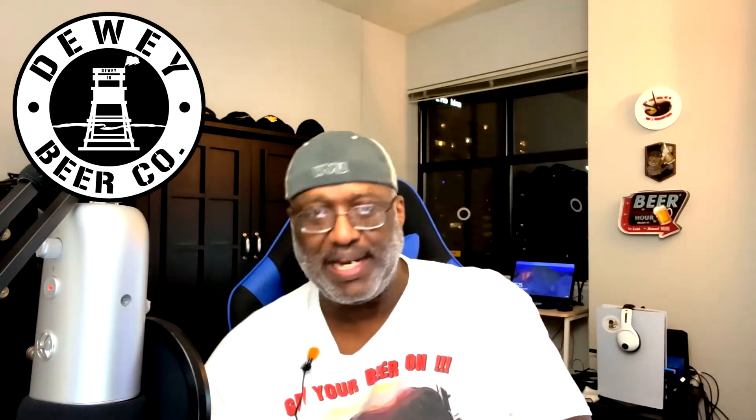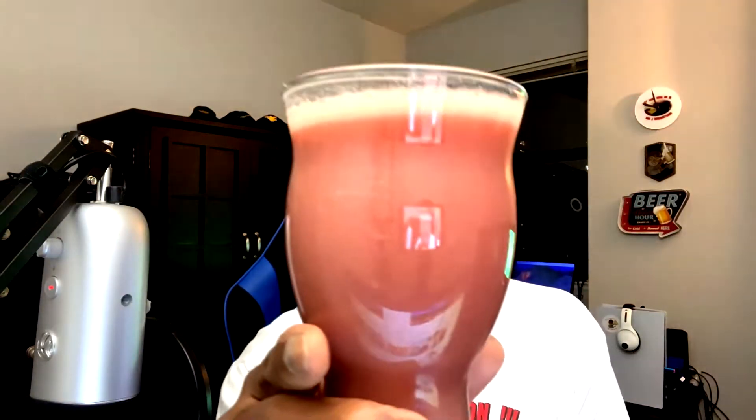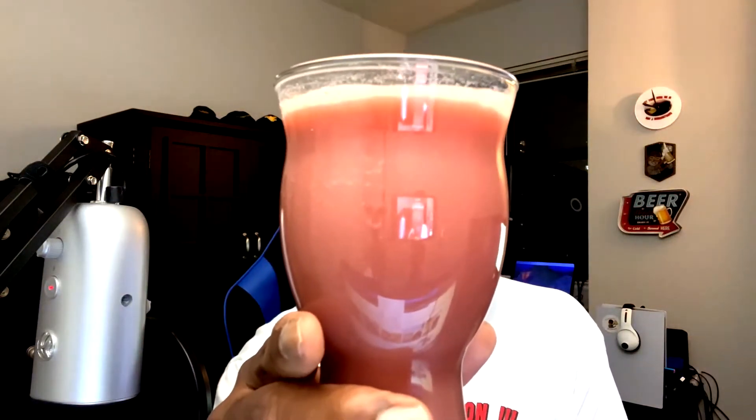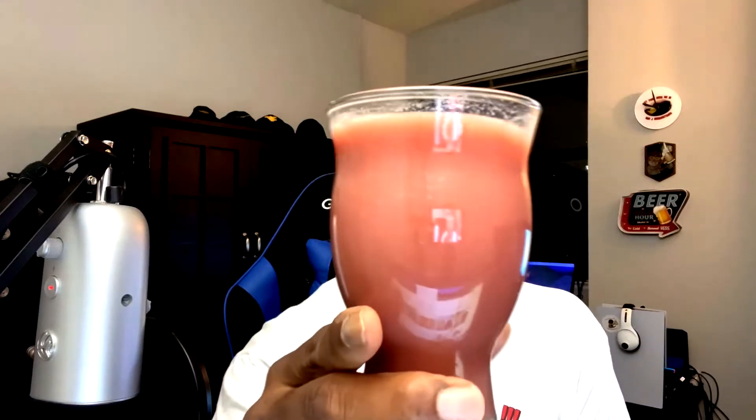Cracking the top and getting a nice little pour in here. It's got a nice pinkish color — hold it up to the camera so you can check it out. Look at that, it looks like some type of purplish-pinkish milkshake drinkish type pour, with some thickness to it.